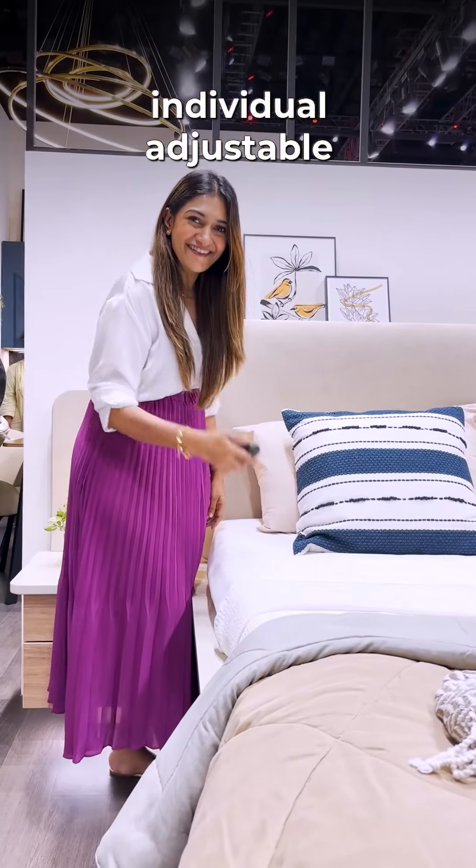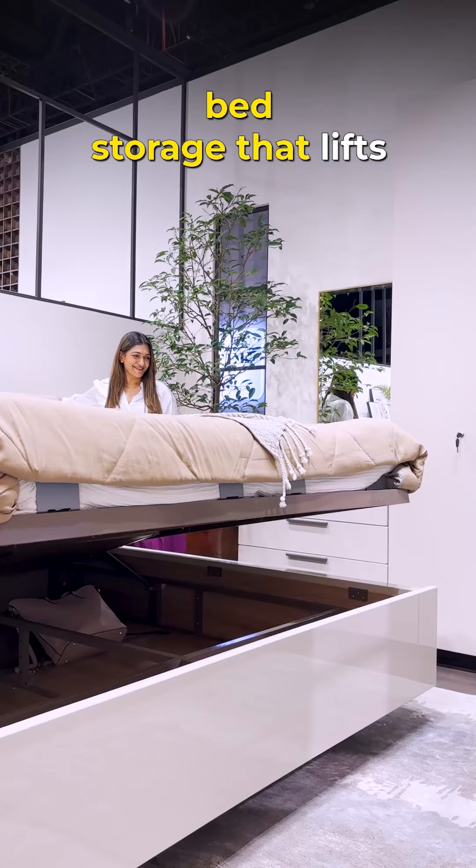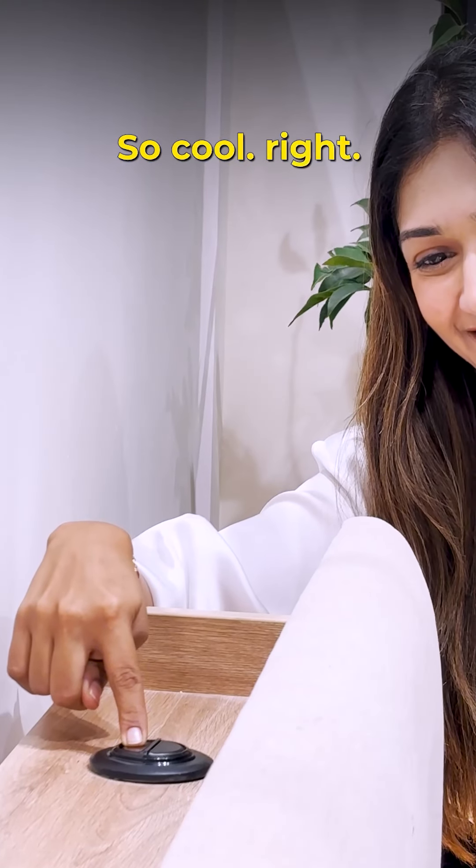This bed has an individual adjustable backrest that can be controlled through a remote, and an underbed storage that opens with just one button. So cool, na?